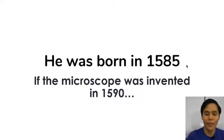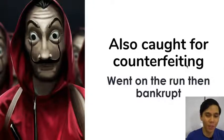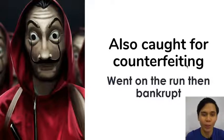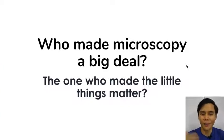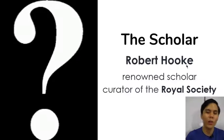Another thing that makes him sketchy is that he was also caught for counterfeiting, then went on the run and went bankrupt. If you can actually make microscopes, why would you go bankrupt? If you're skilled enough to make a new thing. Anyway, who made microscopy a big deal? Why is it so important? Why did it not just become a novelty thing?